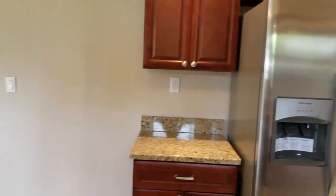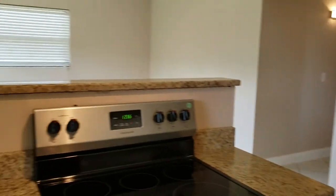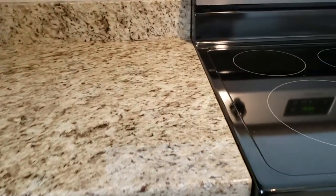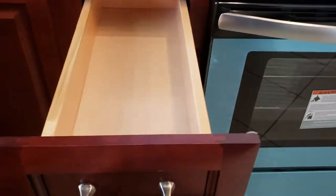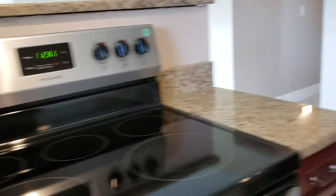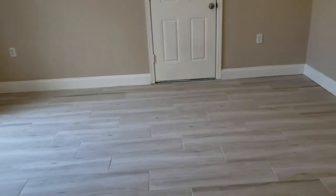You get a 360-degree view of the kitchen, looking into the living room. These cabinets are new, and all the drawers and doors are soft-close. On one side of the kitchen — the other side, I should say — is your dining room.